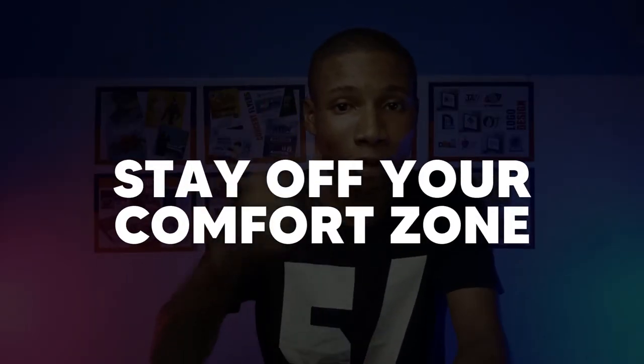If this is your first time here and you are looking at leveling up your graphic design skills, make sure you subscribe if you have not done that yet, because we create content around graphic design. The first step to develop your creativity skill is to stay off your comfort zone.